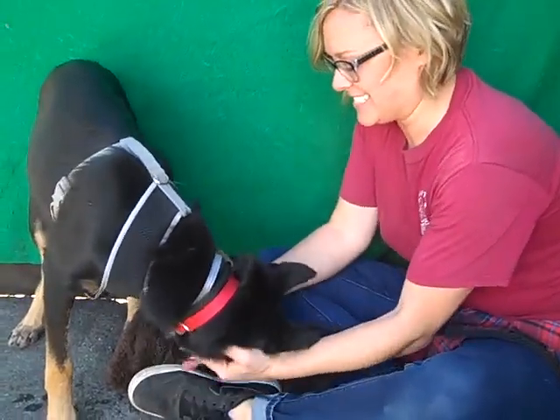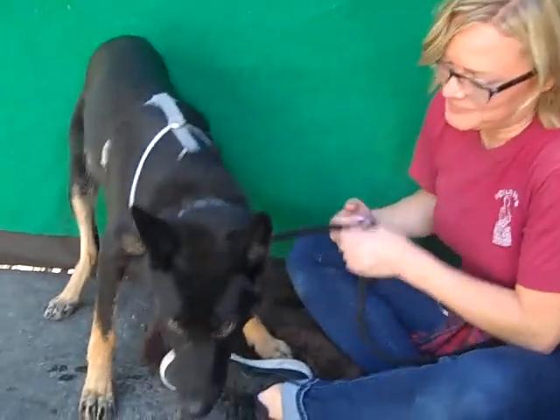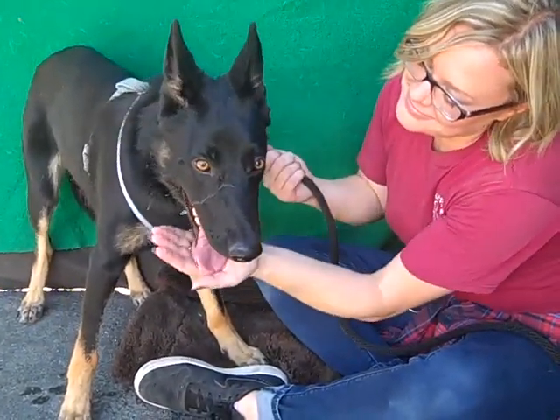She only weighs about 37 pounds but she seems kind of small of stature for a German Shepherd. She's a very, very nice looking dog. She came in as an owner surrender on August 29th — they just didn't have time to handle her. She needs a fresh start and she deserves one.